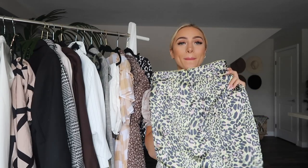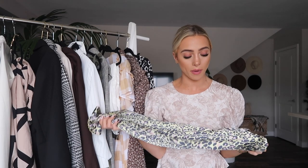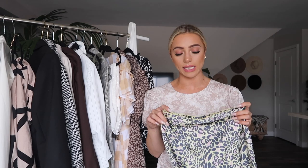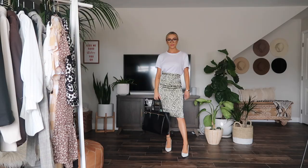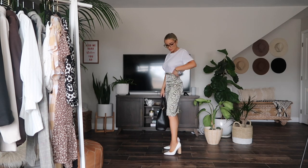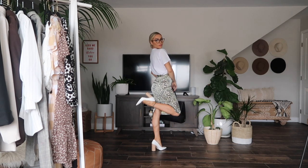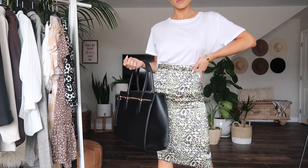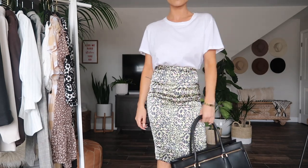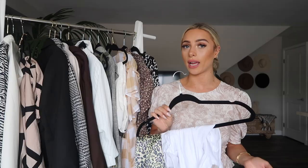I also wanted to show you guys this midi skirt - it's a little bit more fun. It's a little bit neon but with the leopard print pattern, that sort of tones it down. The fit is so nice - it's still a midi so it's very modest, but it's form fitting and really accentuates your curves. I got a size extra small and it fits perfectly. I paired it here with just a plain white t-shirt for a pretty simple look, and it would be great for a casual Friday.